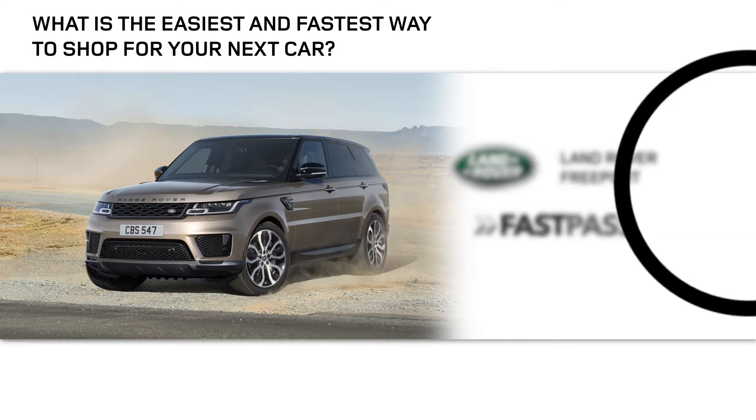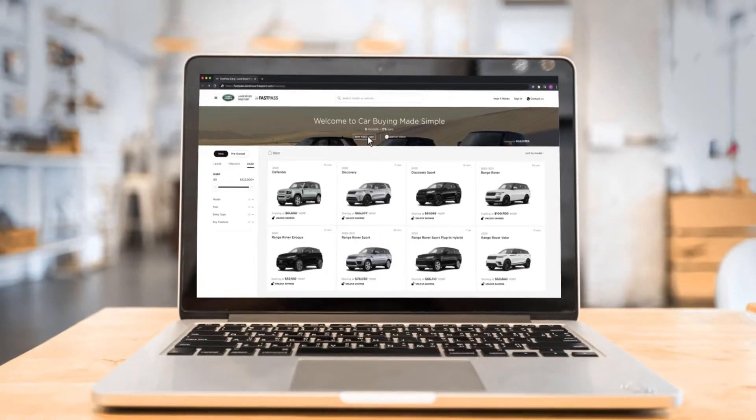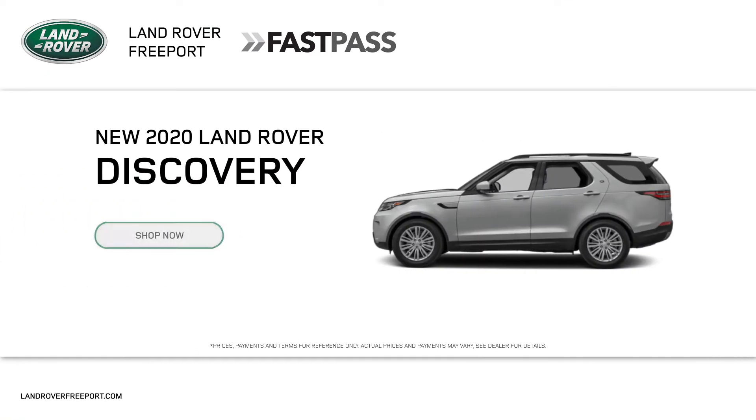What's the easiest and fastest way to exchange your lease with FastPass and Land Rover Freeport? It's simple. Go to LandRoverFreeport.com, find out the trade-in value of your current lease, and choose your next vehicle, trim, and color options.